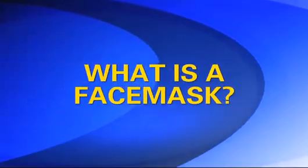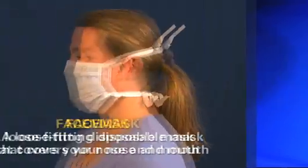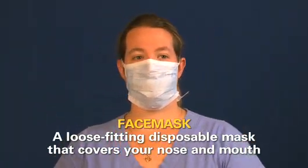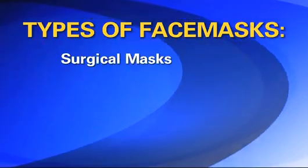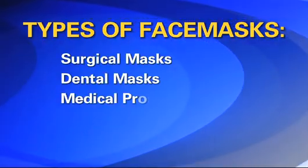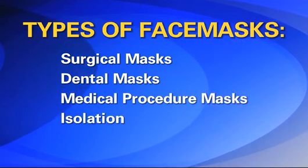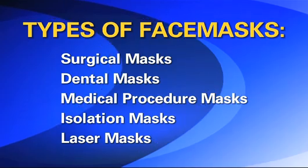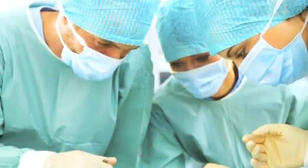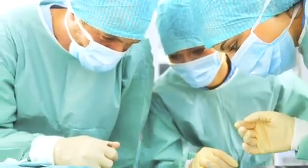What is a face mask? A face mask is a loose-fitting disposable mask that covers your nose and mouth. Surgical masks, dental masks, medical procedure masks, isolation masks, and laser masks are all types of face masks. Face masks help stop large droplets from being spread by the person wearing them, whether that person is a patient or a health care worker.